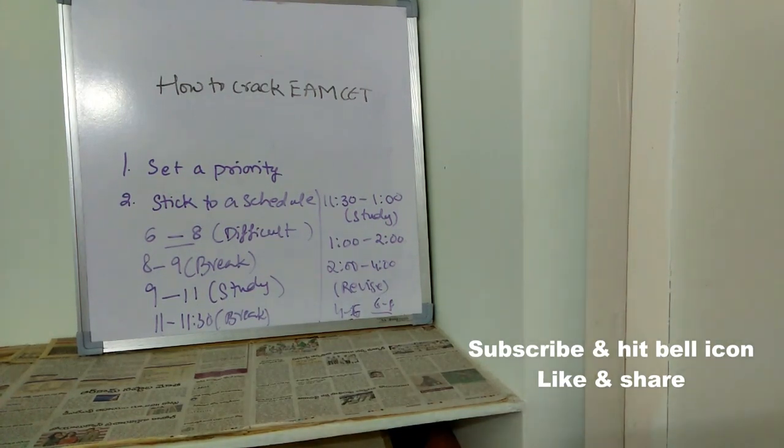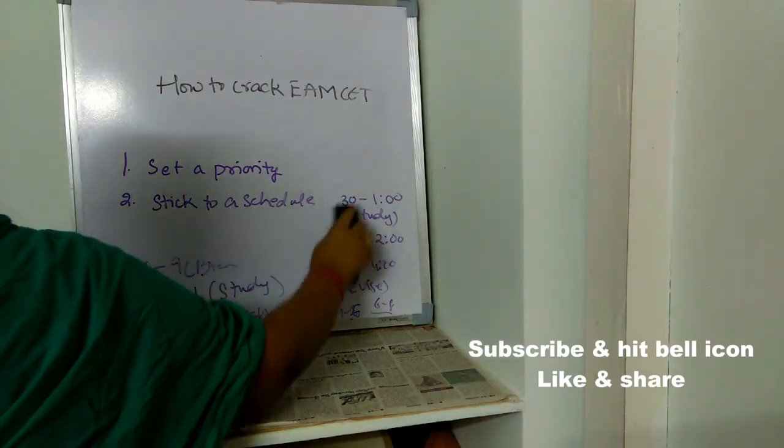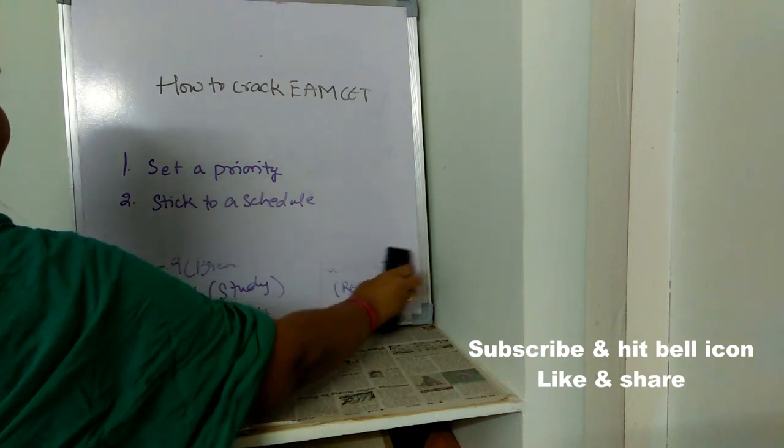At 8 o'clock you can just relax. If you want, you can revise important formulas or revise the things you studied the whole day. Like this, you have to prepare a schedule based on your convenience and your study plans, and you need to stick to it. Schedule is very important — once you prepare the schedule, you have to stick to it and follow it very strictly.